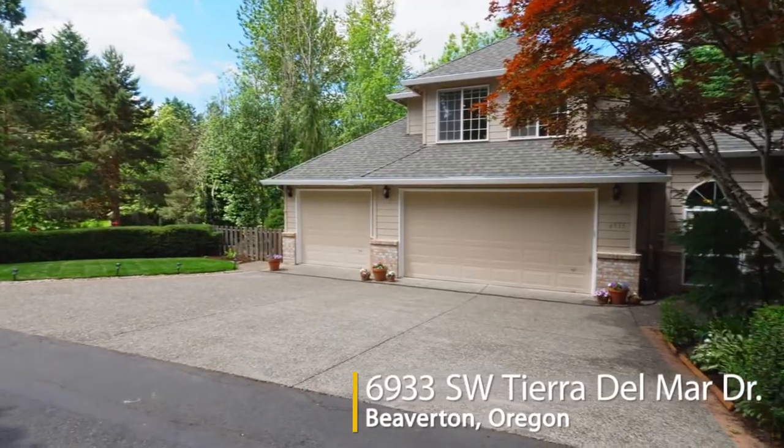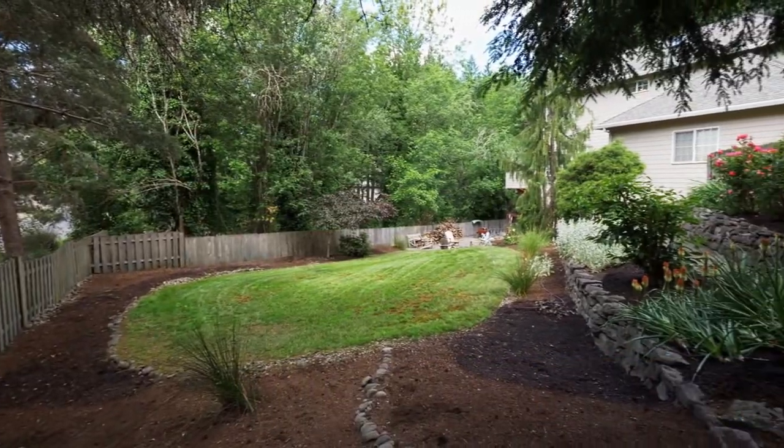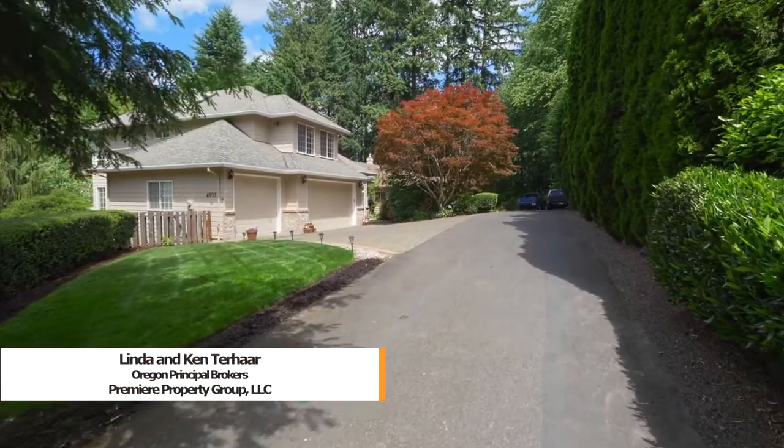Welcome to this gorgeous custom-built home, ideally situated on a large half-acre lot in the sought-after Heartwood Highlands neighborhood.